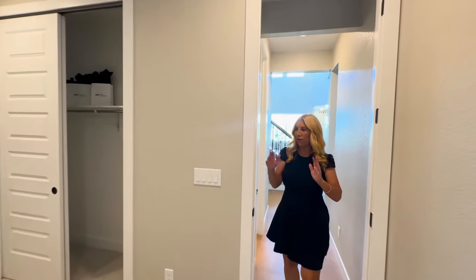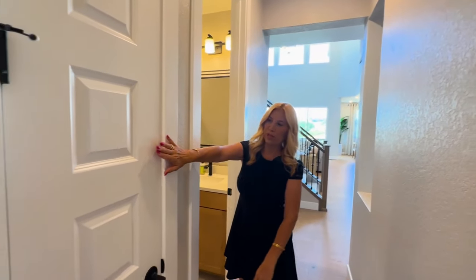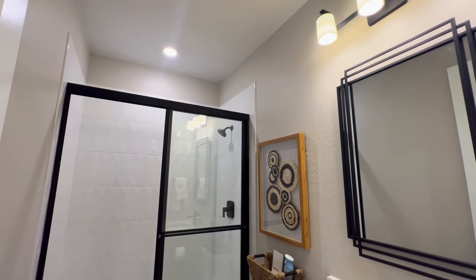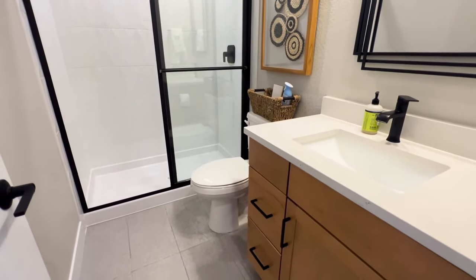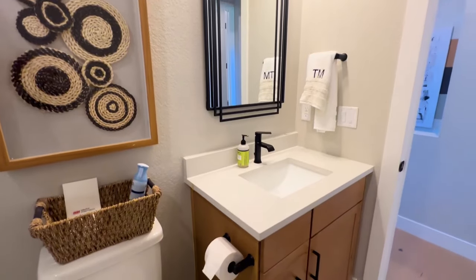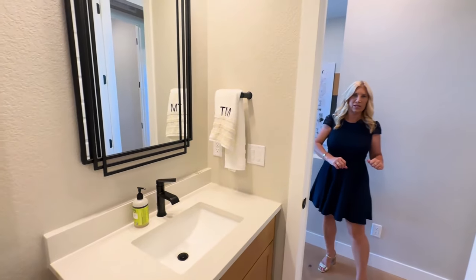We've got recessed lighting and quite a lot of room in here. And then if we come out here, we've got a full bathroom right here, and also a linen closet. This bathroom has a walk-in shower, quartz countertops, and some really great cabinetry. I love the colors that Taylor Morrison is using.